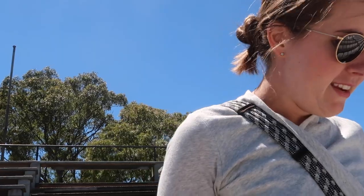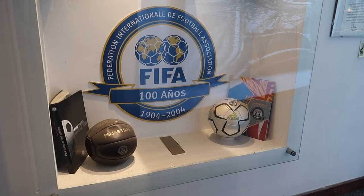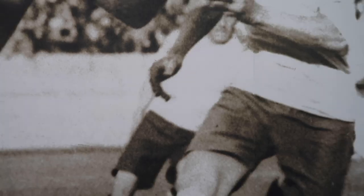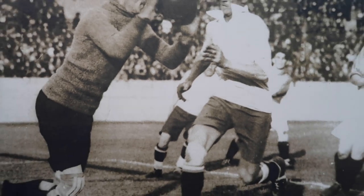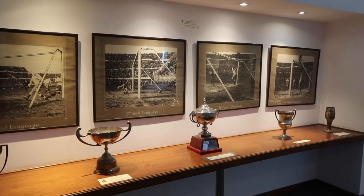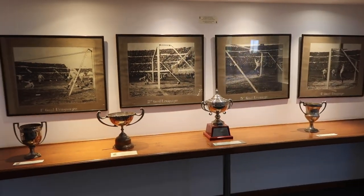Graceful. Gliding. Yeah, that's me — I glide. A museum of Uruguay's football history and past World Cups is held inside the stadium. Here we have the four goals from the Uruguayan team in the first World Cup. This is an awesome museum.